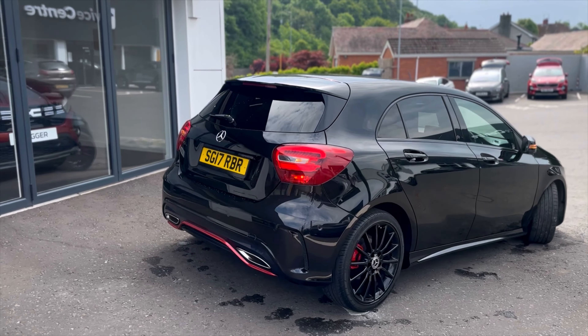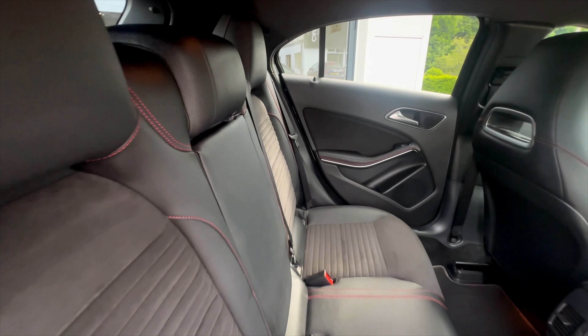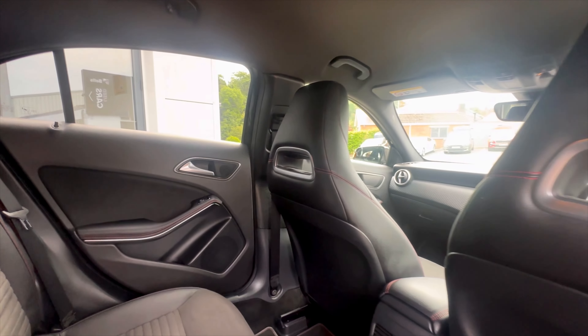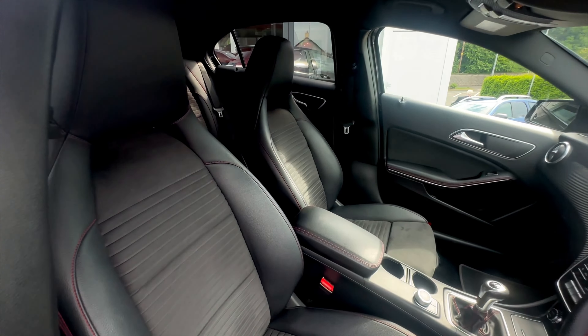It's very economical at 72 miles to the gallon and comes with so many features, including the AMG body styling kit, lowered suspension, hill assist, reversing camera, voice control, front sports seats, and so much more.